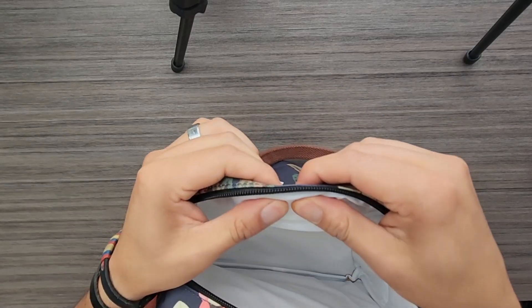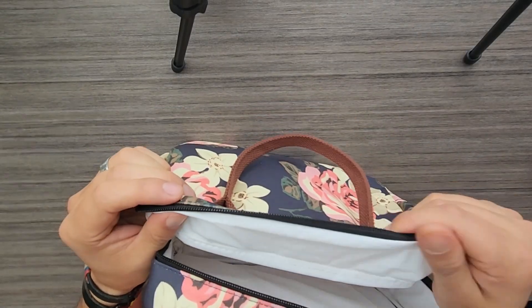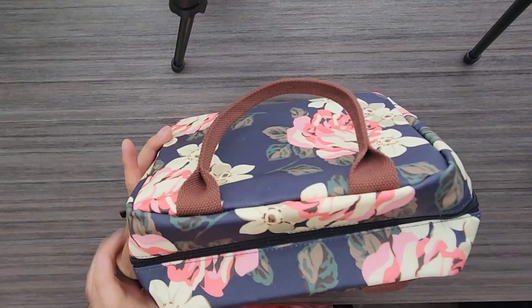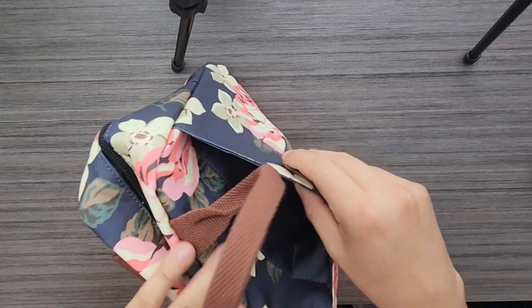The size is perfect. It's compact yet very spacious and it holds all her lunch essentials. The additional front pocket is a nice touch for storing her phone and keys.